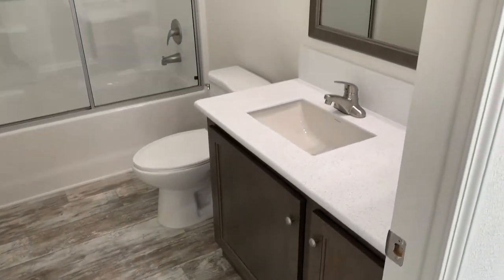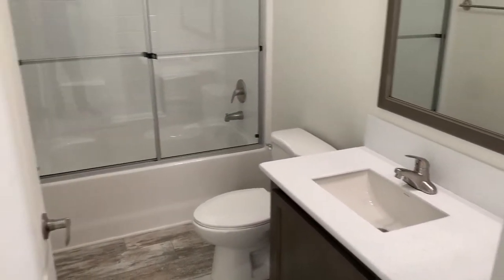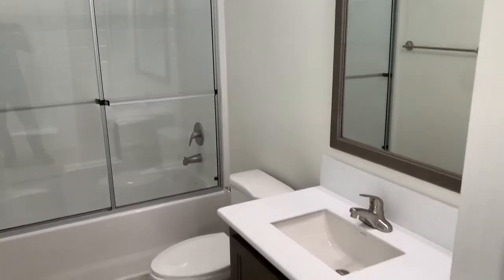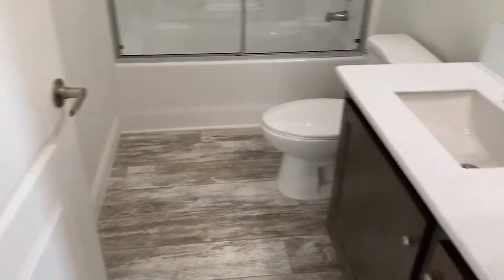Bathroom number one features a tub-shower combo with a sliding shower door, and again, quartz countertops.